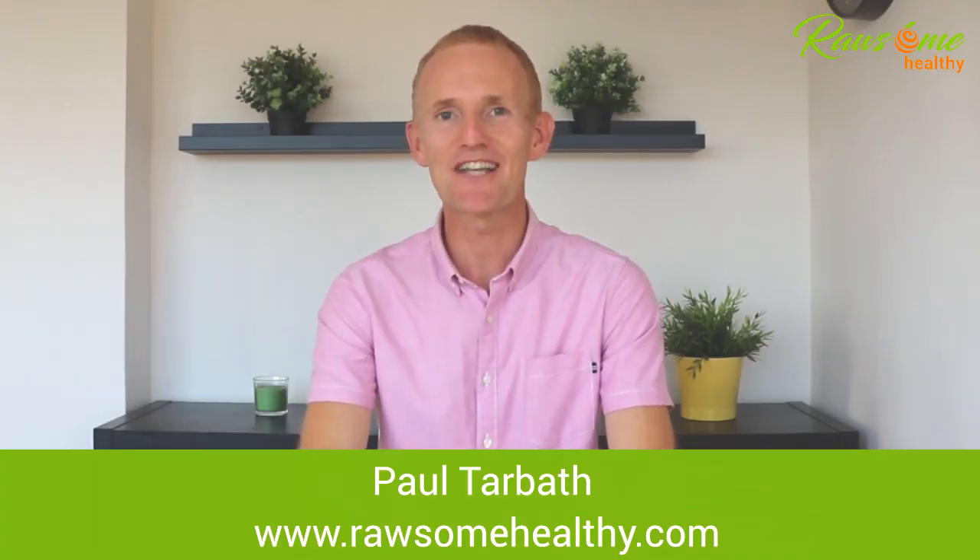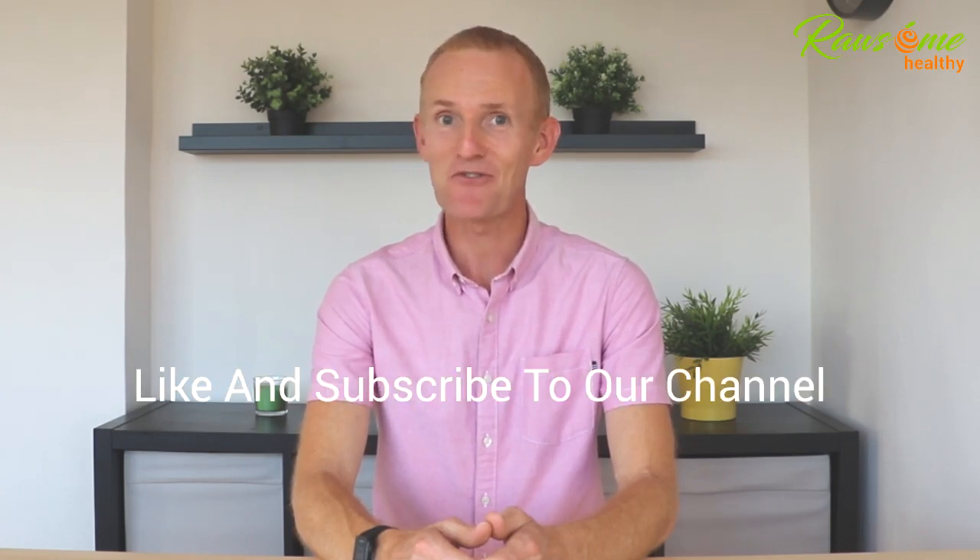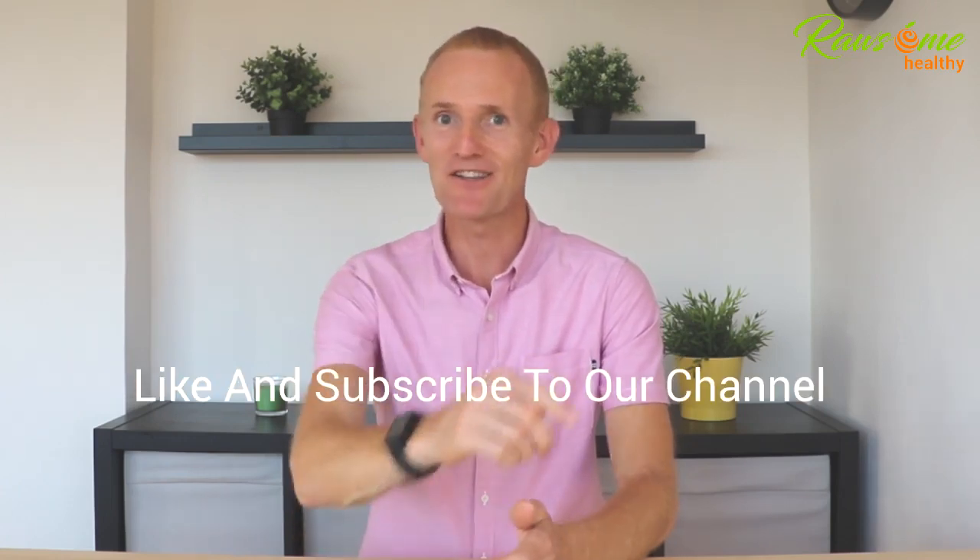Hi, it's Paul Tarbuth here, Certified Holistic Nutritionist, and I'm here to help you optimise your hormones, lose weight naturally, and create the body of your dreams. Before we get started with today's video, don't forget to like or subscribe to our channel and hit the bell notification so you never miss a video from us.